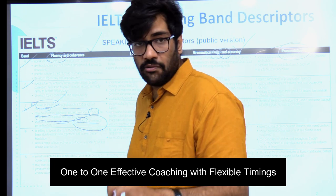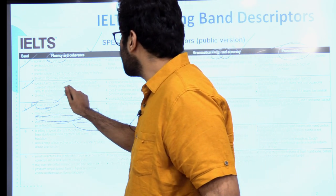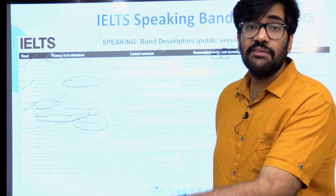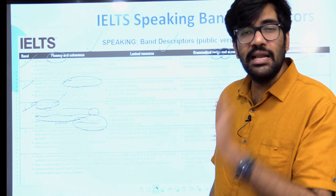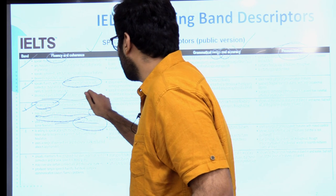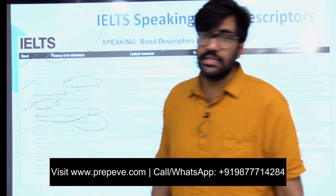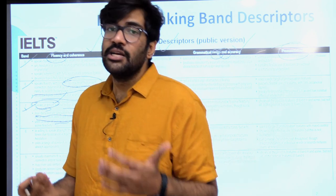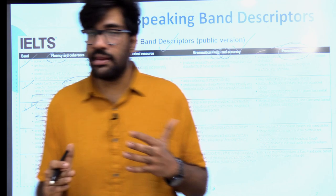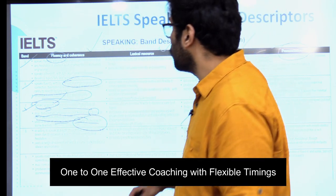What is expected out of you for eight bands? You have to speak fluently with only occasional repetition or self-correction. Even in the case of eight bands, if you are hesitating a little bit, that's totally fine. And you must develop ideas coherently and appropriately — very important. You have to make sure that the ideas you are presenting are coming out logically and are sequenced logically. The only way to do this is to practice a lot and look at a lot of samples.